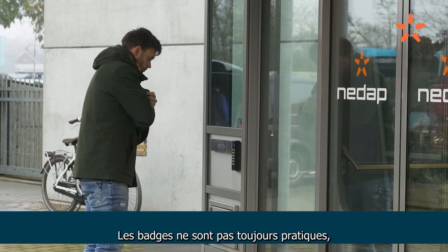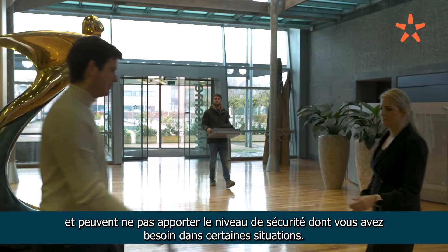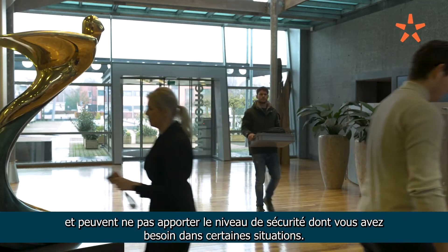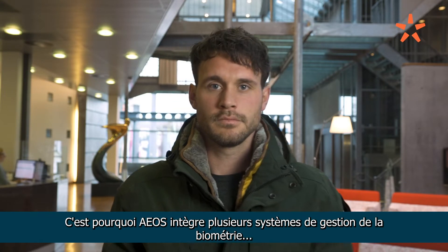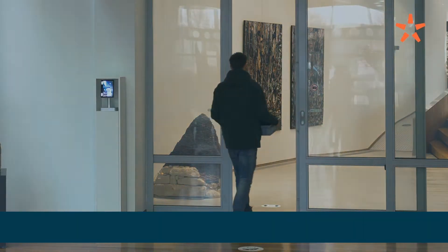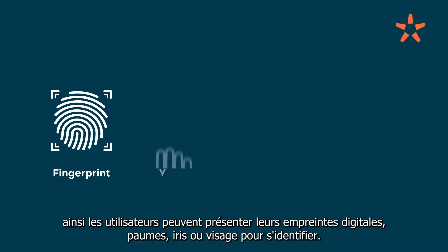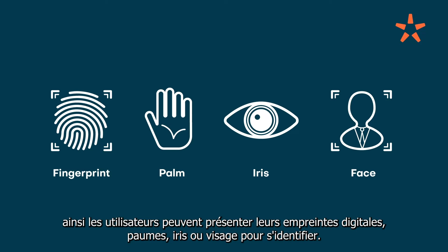ID badges can be impractical and inconvenient and may not provide the security level you need in some situations, which is why EOS supports integrations with several biometric management systems, so people can present their fingerprint, palm, iris, or face for identification or verification.